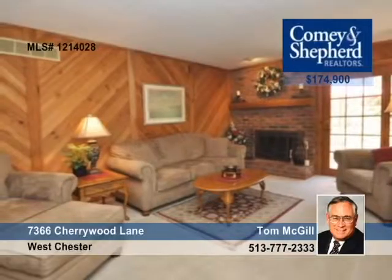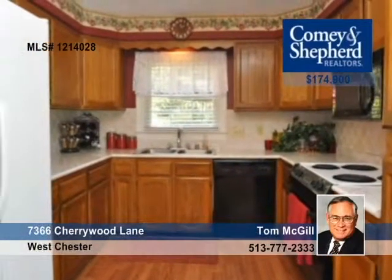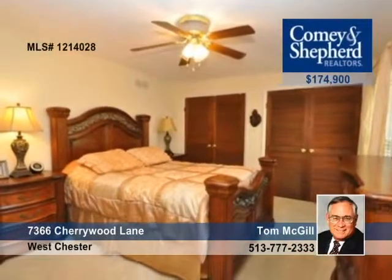Priced to sell, this updated ranch is in a private setting and is in move-in condition with newer mechanicals, new paint and carpet, Anderson windows, and an oversized lot with a patio and fruit trees. Tom says this three-bedroom, two-bath home won't last.